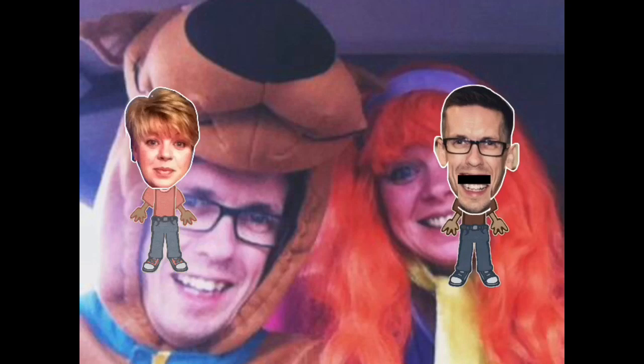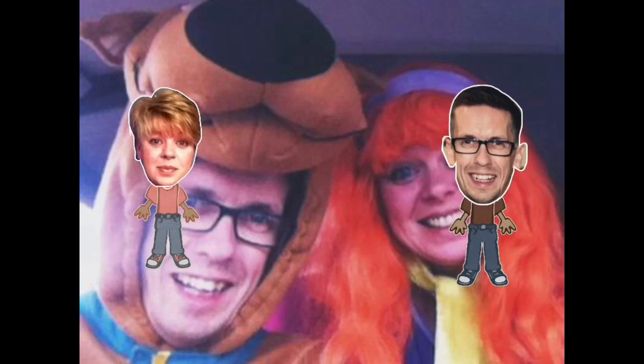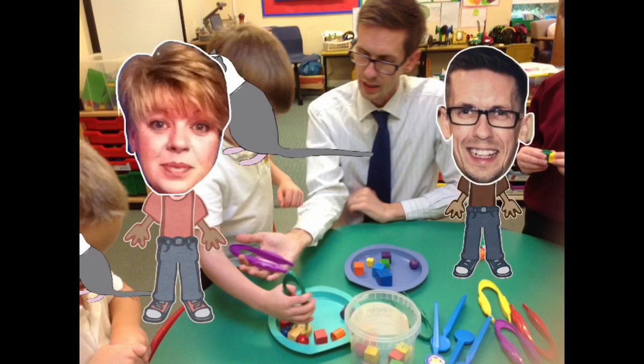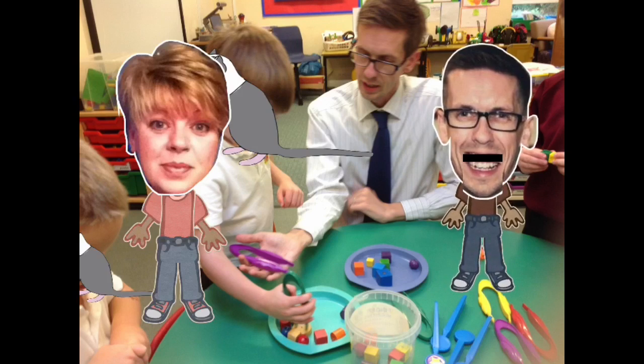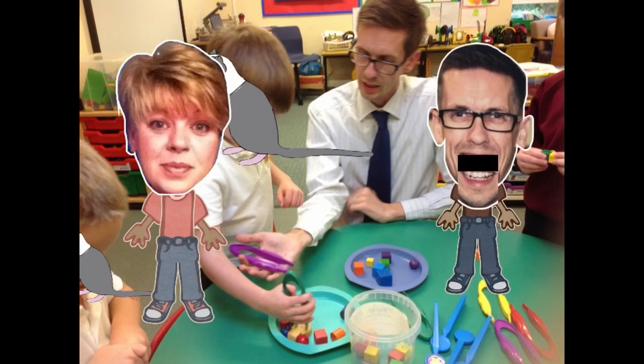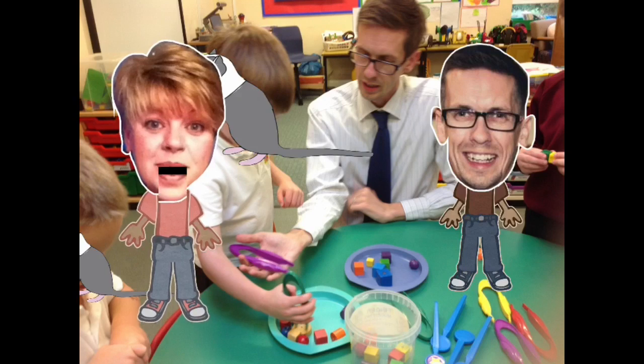Tip number three: don't change anything — be yourself. Tighten up on everything by all means, but don't change anything. Keep your routines, your resources, your planning exactly how you normally access the provision. Don't go out of your way to create amazing 'wow' lessons. We learned this the hard way — we created a 'shape stealer' who came to steal our shapes and we had to go looking for them, but it became a big deal for some children and we ended up with five children crying. Don't allow that opportunity — it could be an Ofsted inspector and it could go down like a lead balloon.